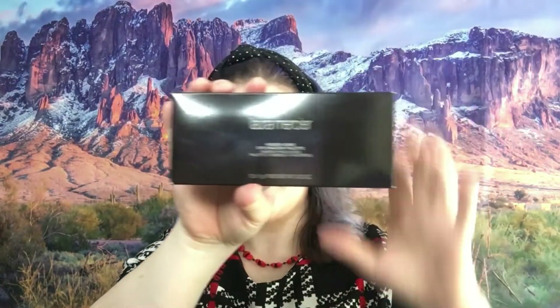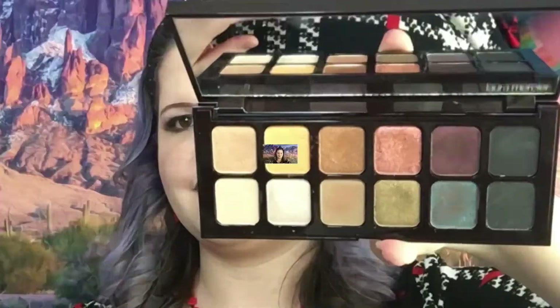Next we have the Laura Mercier palette — this is the Hidden Gems palette. I have that one so we are going to swatch it. There's the inside, and those are the colors of the Hidden Gems palette.